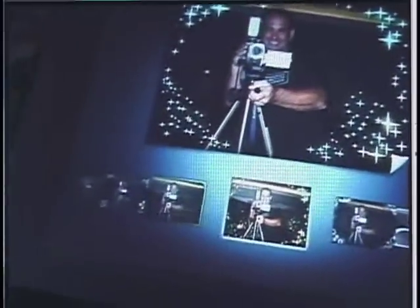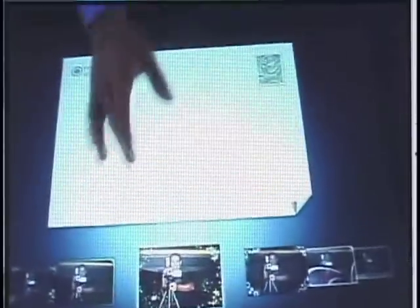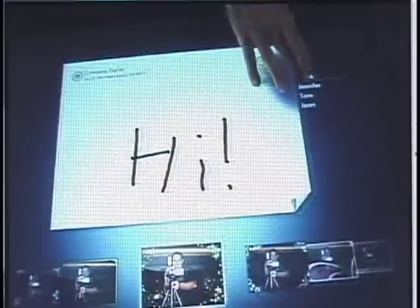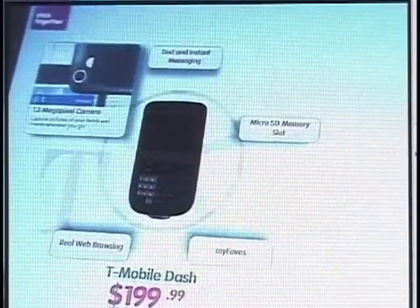The idea is that you've got a touchscreen-like interface. This is not a touchscreen — it is a hard screen, a difficult-to-damage screen, because they're going to roll these out initially in places like malls or cell phone stores. You'll see a T-Mobile thing coming up in a second. But the idea is that multiple people are going to be able to access this at the same time.